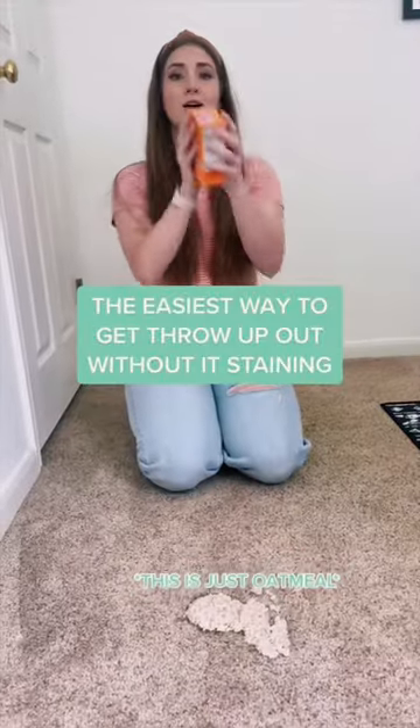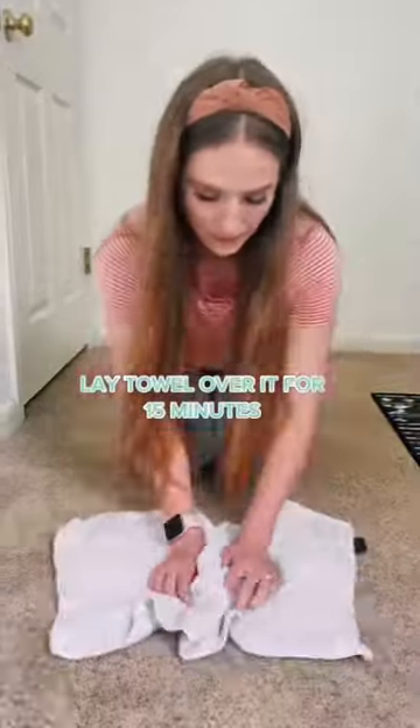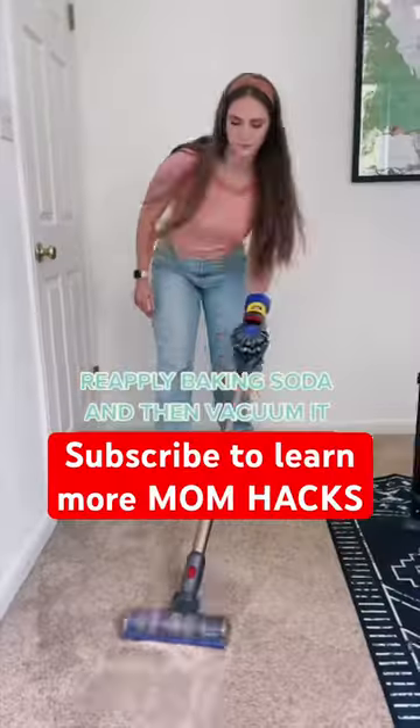And if throw up does end up on your carpet, the easiest way to get it out is by pouring baking soda. Lay a towel over it for 15 minutes to let it dry, pour more baking soda, and then vacuum it up.